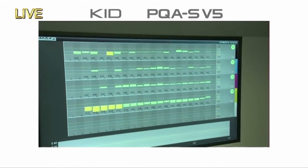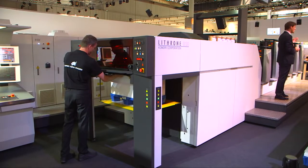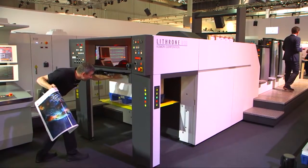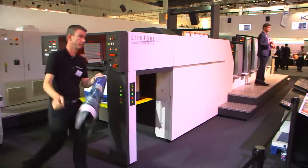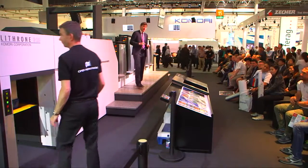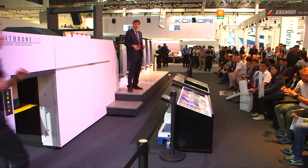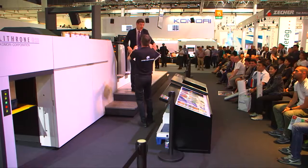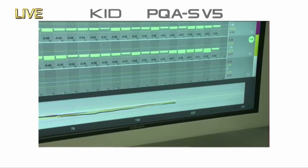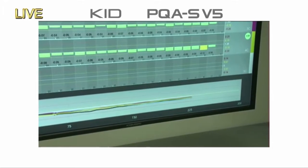The press has started production printing at its maximum speed of 16,500 sheets per hour — quick start-up with the high-precision quick-start technology of KHS-AI, colour feedback with the PDC-SX, and consistency of colour during production by means of the inline colour control of PQA version 5. The KID screen continues to show control information for the operator — completely dry — and you can see the average ink densities of each of the ink keys displayed.